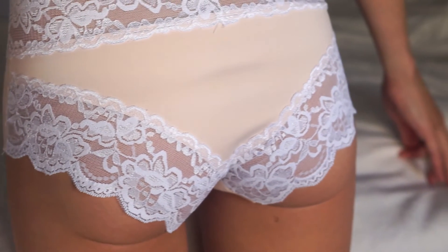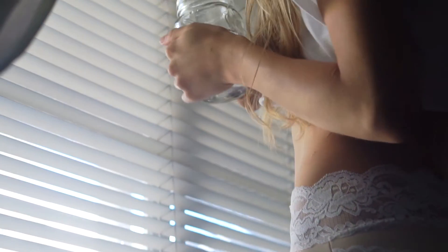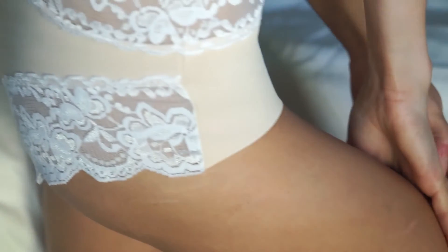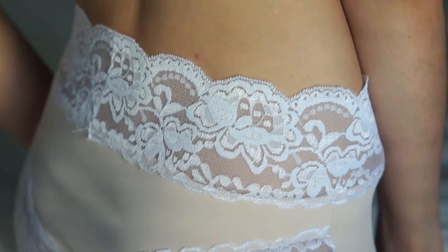The Cheeky brief is delicate yet sturdy. The elastic lace on the back and sides keeps these snug but not too tight. They're silky soft and feel luxurious. The C-cell material coating the inside of these garments is known for its anti-inflammatory, antioxidant, and skin protecting and caring effects.